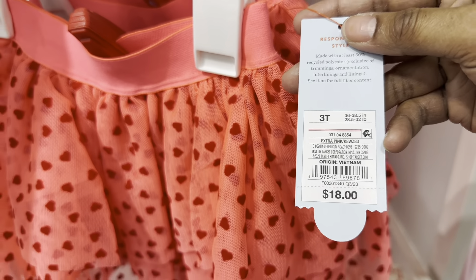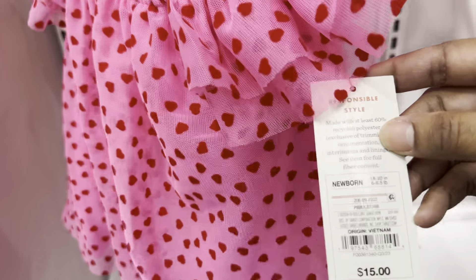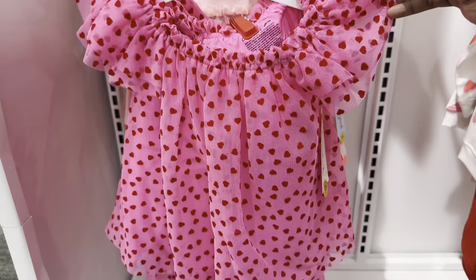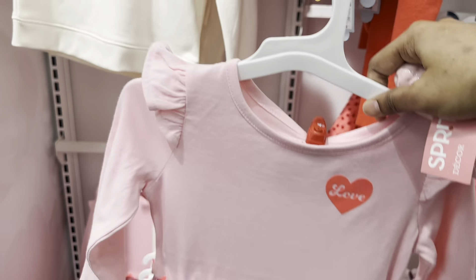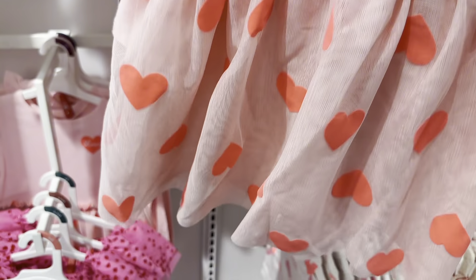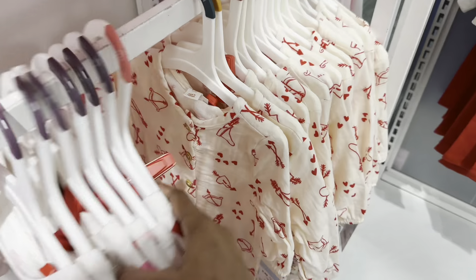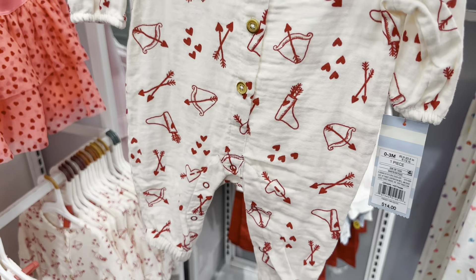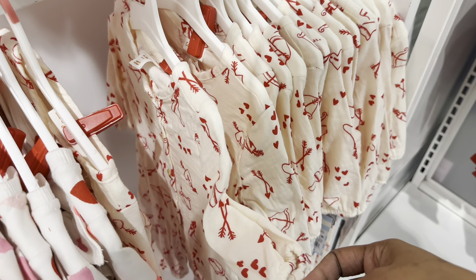There's a cute tutu for $18. This cute shirt is $15 — kind of like a mesh style. There's also a dress in a tutu style for $15. This one is different though, like a little onesie with a bow and arrow design — very cute — and it's $14.